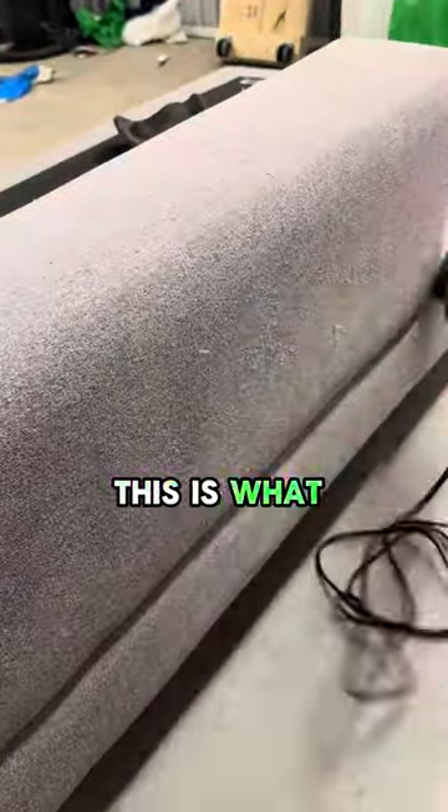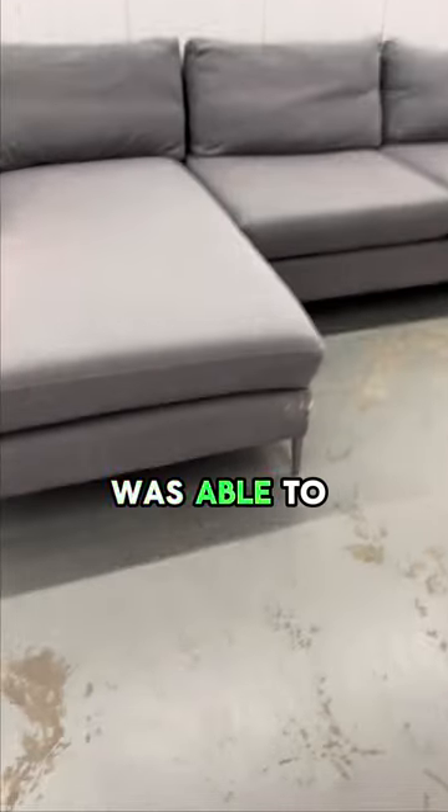By the end of it, this is what the couch looked like. You guys will never believe how much I was able to sell this for.